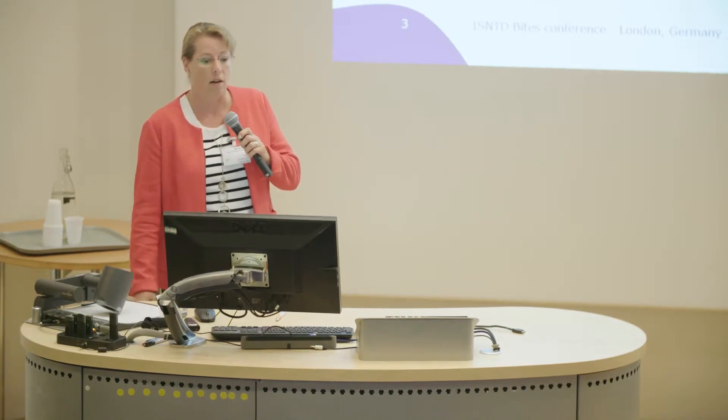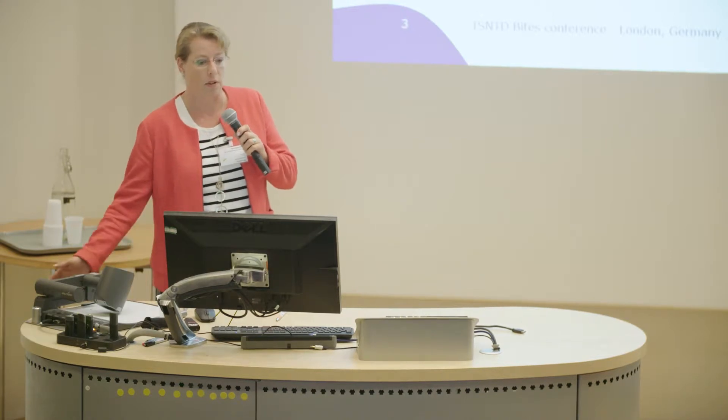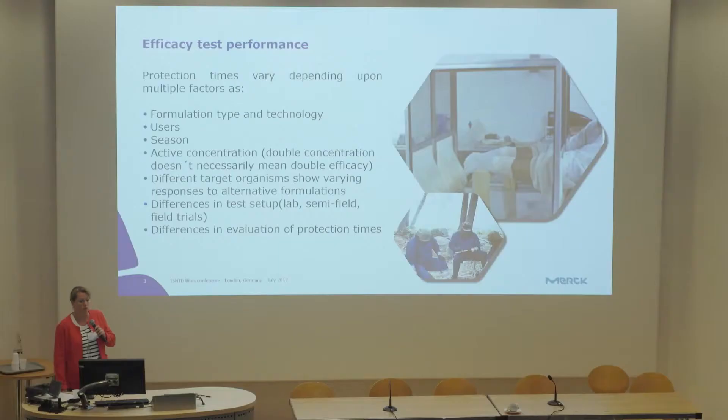Different target organisms all react differently to alternative formulations, and there are many differences in test setups. You can do tests in the lab, semi-field, or field trials. Last but not least, there are also significant differences in how authorities evaluate protection times.